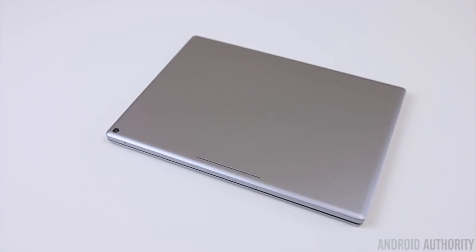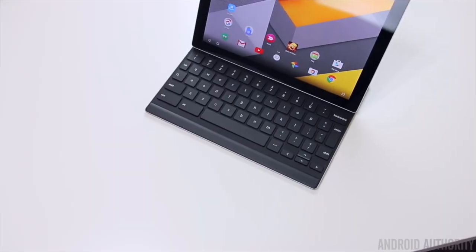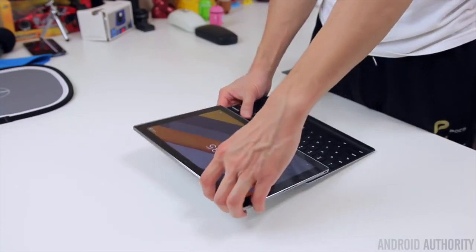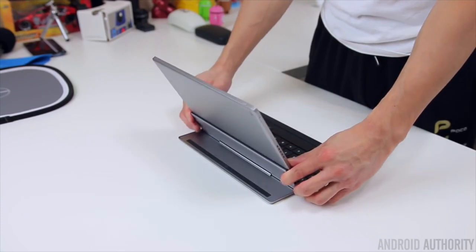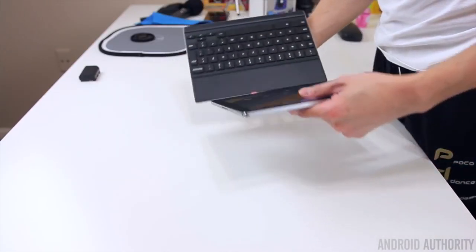While it may be a tad overpriced, the Pixel C does a lot right. It comes with a big 10.2 inch display, a 34.2 watt hour battery, and Android 6.0 Marshmallow, all powered by Nvidia's Tegra X1 processor and 3GB of RAM. There are quite a few different official accessories available for the tablet too, like the official keyboard or a folio keyboard.